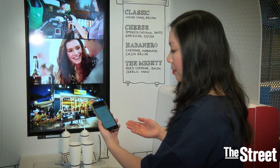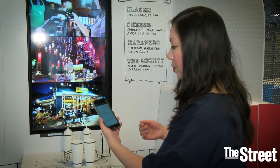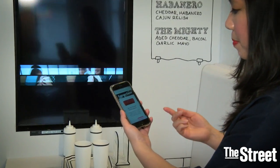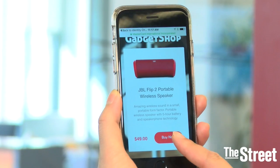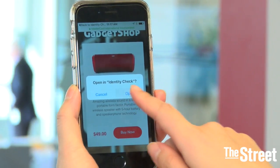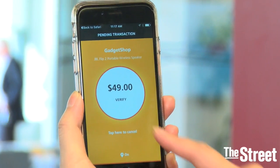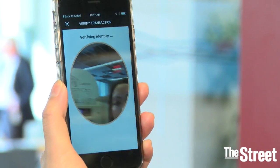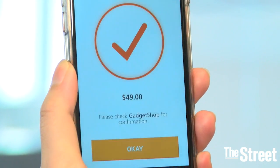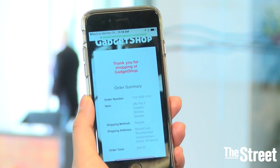I'm opening up the SelfiePay app developed by MasterCard, which enables me to do a very different type of authentication. So essentially, if I was shopping at this gadget shop, I'm going to go ahead and buy the speaker. I'm going to open it in Identity Check because it's asking for my verification. I'm going to tap to verify, take a picture of myself. And essentially, I've been verified and I have my order summary.